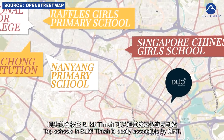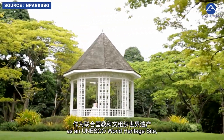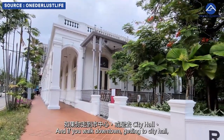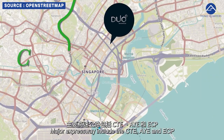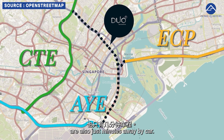Top schools in Bukit Timah are easily accessible by MRT, as is the UNESCO World Heritage Site, the Singapore Botanical Garden. If you work downtown, getting to City Hall, Raffles Place or Suntec City is just a short 10-minute commute. Major expressways including the CTE, AYE and ECP are also just minutes away by car.